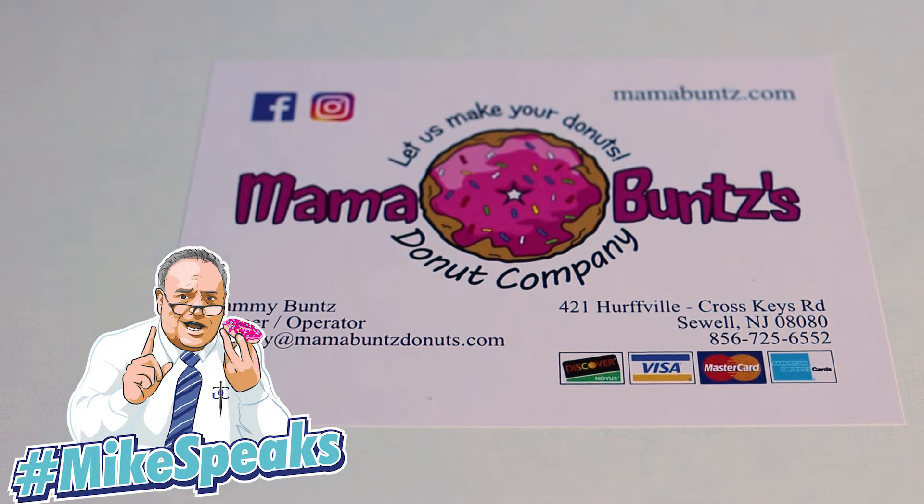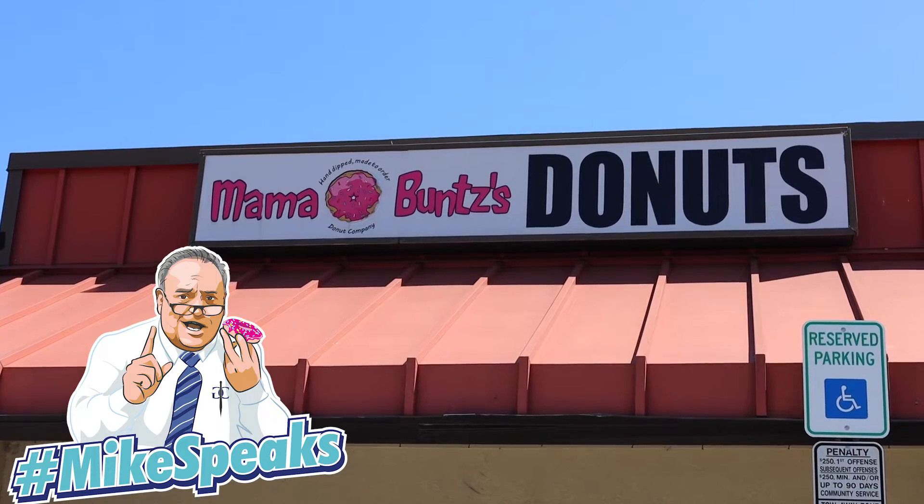Mama Bunce here in Sewell, New Jersey — if you're in the neighborhood, stop by and give them a shot. We have to support our local businesses and you will not be disappointed.